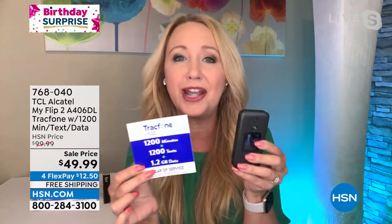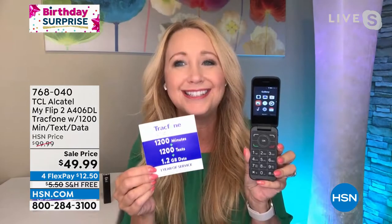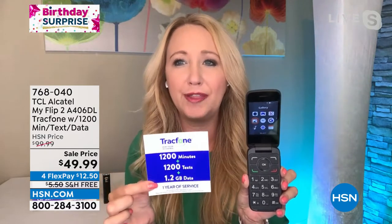You're getting from TracFone the 1200-minute package. This 1200-minute package is a $100 value if you buy just the airtime alone. So you're getting 1200 minutes, 1200 text messages, and 1200 megabytes of data, along with an entire year to use it. You're not leasing this phone — you own it outright.